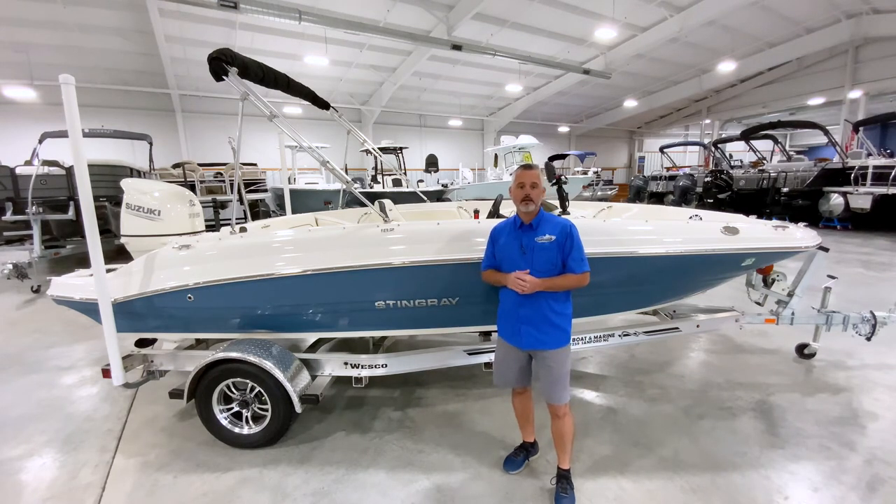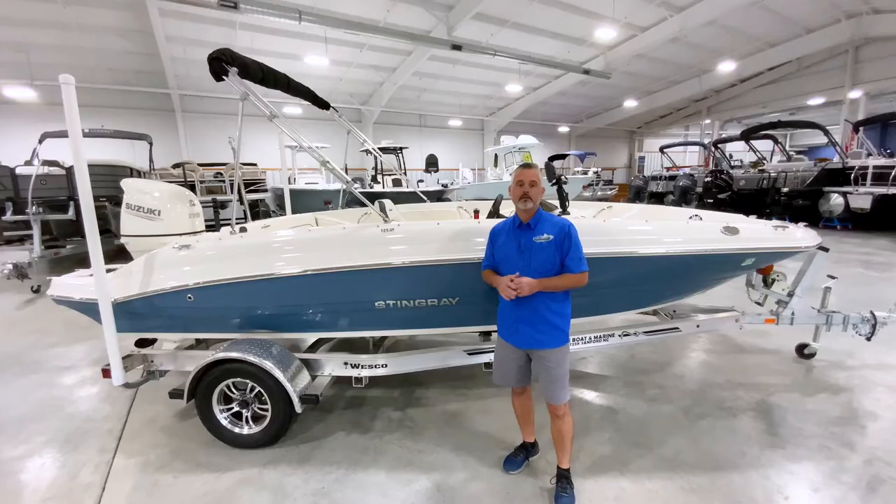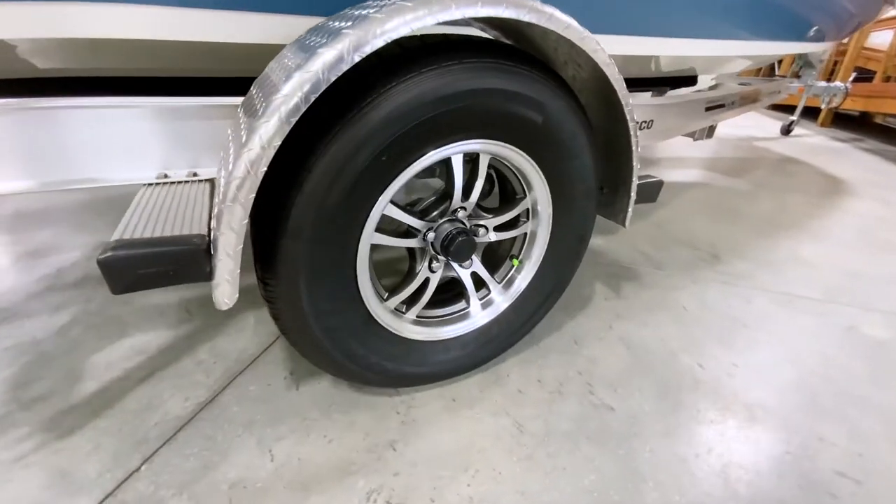It comes equipped with a Lowrance Elite 7 Ti2 touchscreen GPS fish finder. To round out this incredible offering, the boat rests on a custom aluminum Wesco trailer.